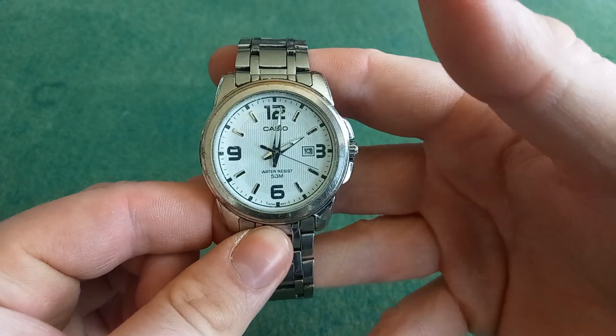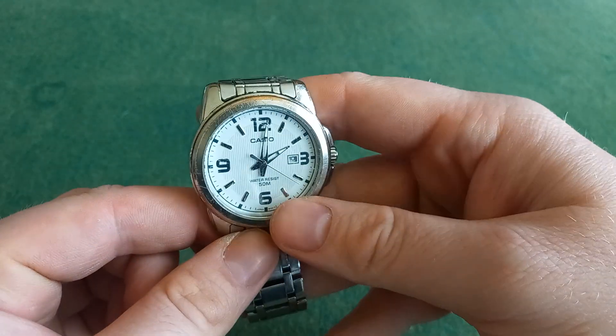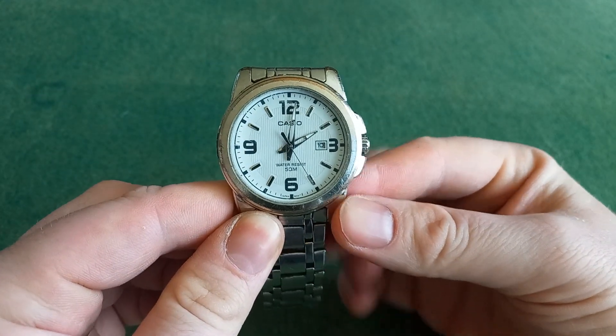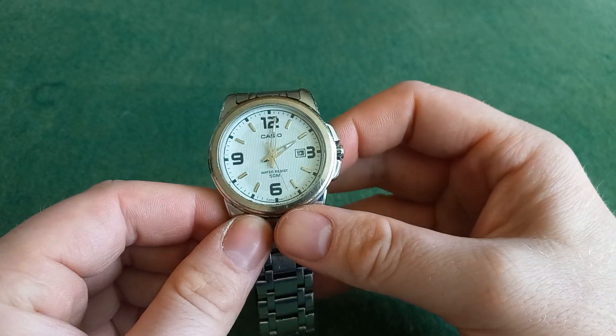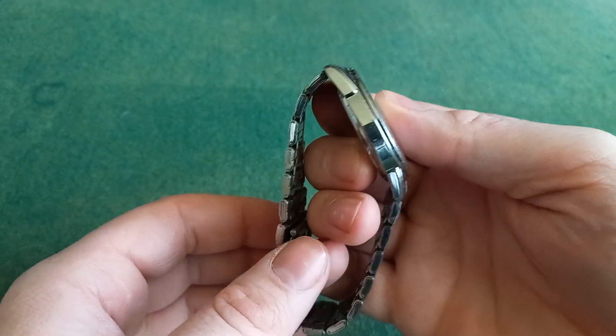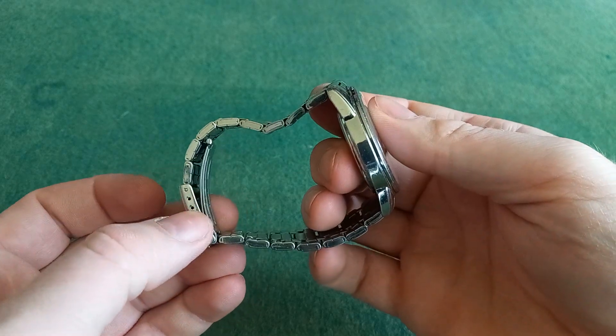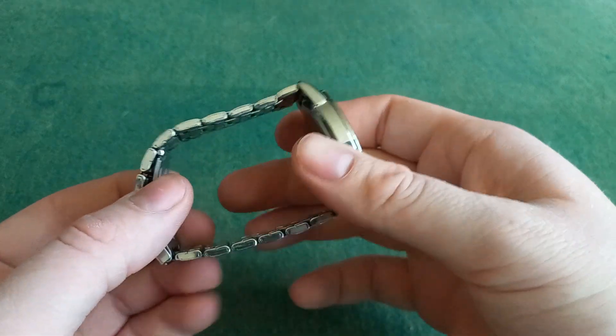I'm actually not sure exactly what size this is, but I think it's 41-42mm. So it fits me quite well size-wise. I might have to adjust this a tiny bit though, but we'll see.